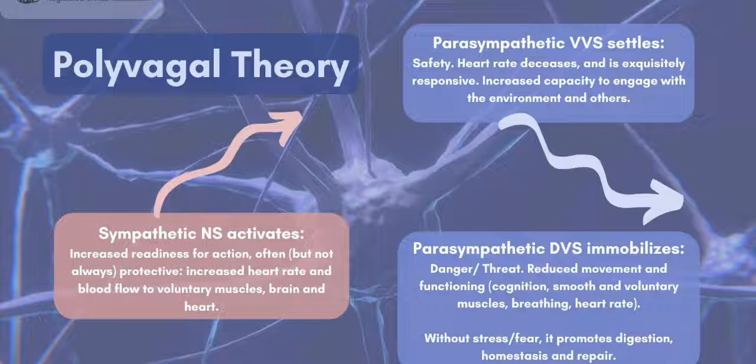Muscle movement, breath, heart rate, thinking — all of these functions slow down until the danger has passed. That may sound really familiar because when we're depressed, we have many of these same symptoms: difficulty thinking, slow movements, low heart rate, pale skin.